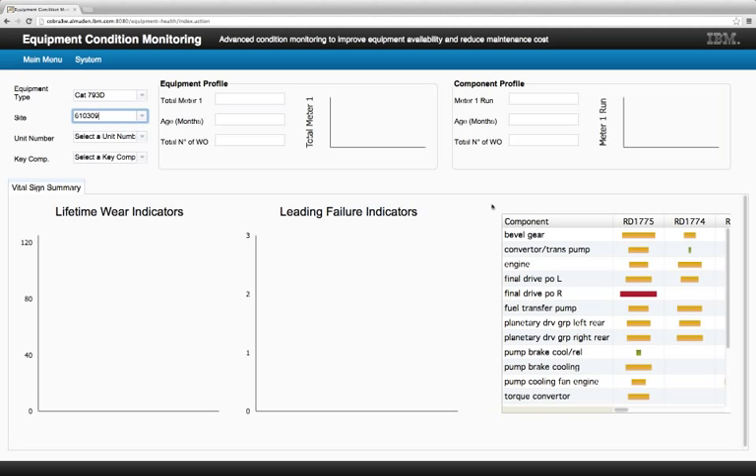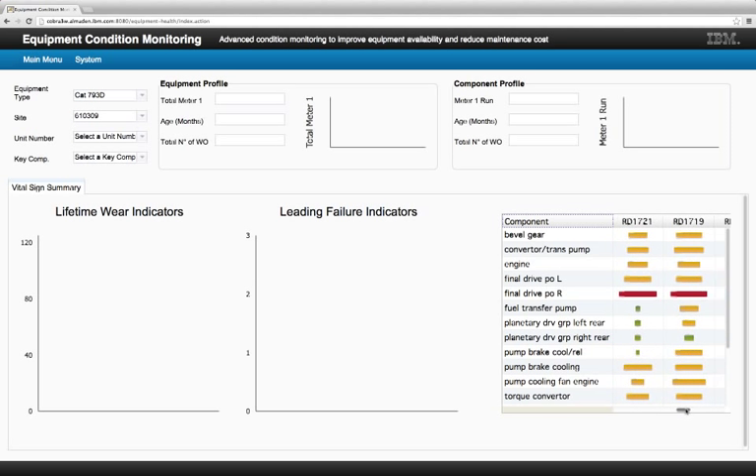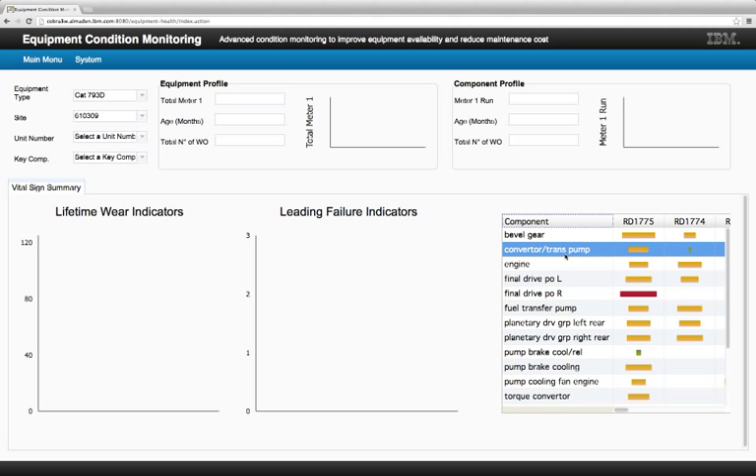The first thing this planner wants to do is get a bird's-eye view of all the equipment he's responsible for. You see this fleet overview matrix here, which shows on the top all the individual different trucks he's responsible for, and on the side, the critical components in these trucks that he wants to keep track of and monitor the health of.